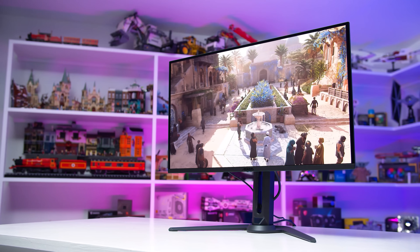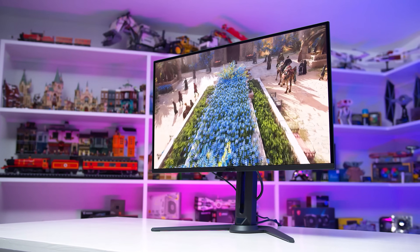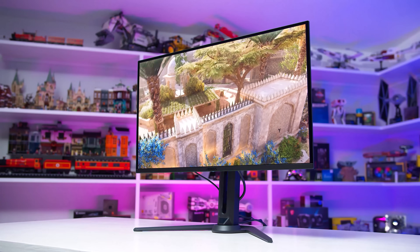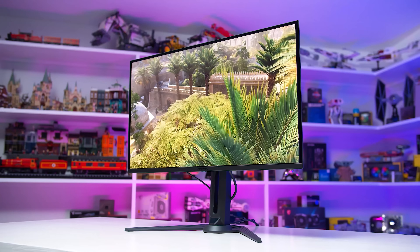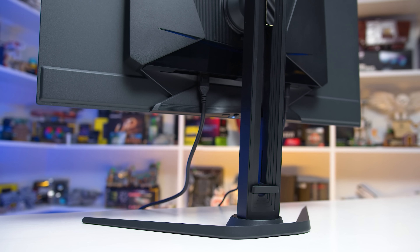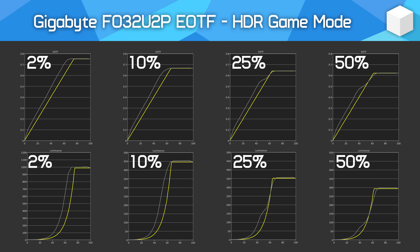With the Gigabyte Aorus FO32U2P, Gigabyte provided a third configuration that was neither the typical TrueBlack 400 nor the Peak 1000 configuration. This third option was optimised for bright-scene accuracy, preventing panel dimming without sacrificing 1000 nits of peak brightness. The trade-off was that darker scenes were significantly over-brightened.